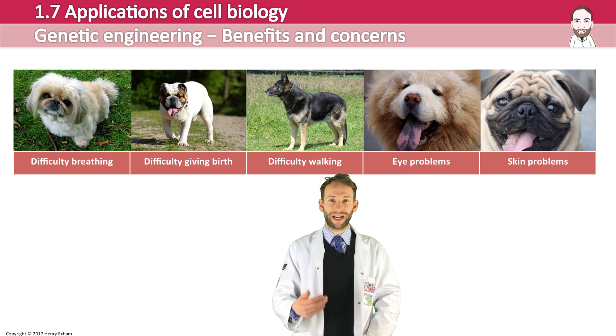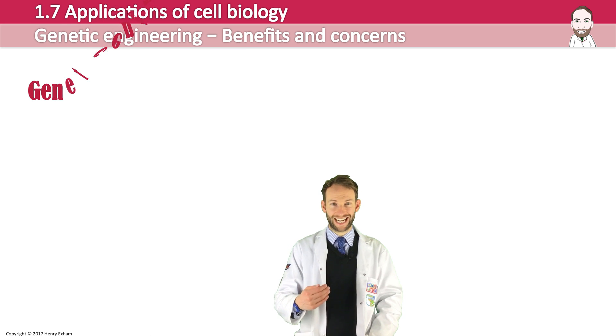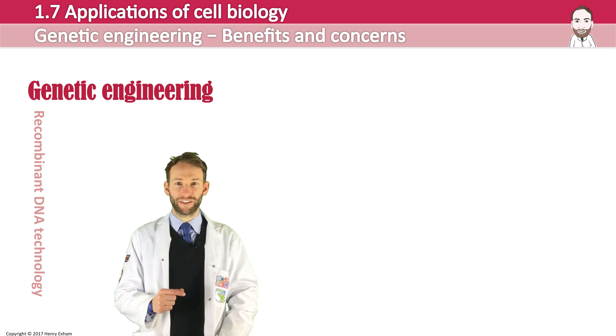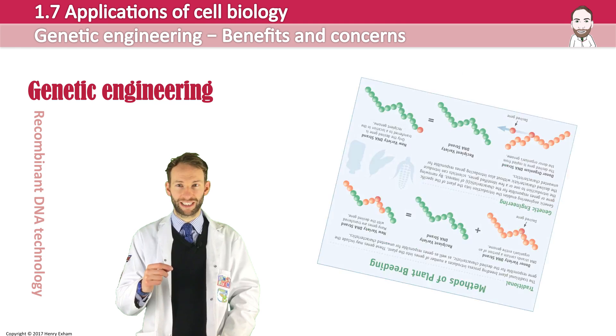Now we have a new way of altering organisms — it's called genetic engineering or recombinant DNA technology. Genes from one species can be isolated and transferred into another. It has many advantages and potential benefits, but in this diagram you can see that it addresses the main issue that we have with selective breeding.